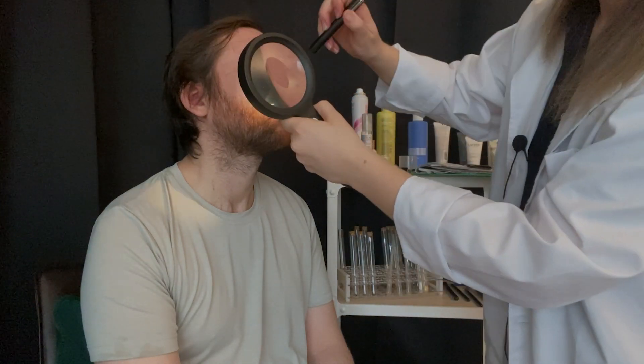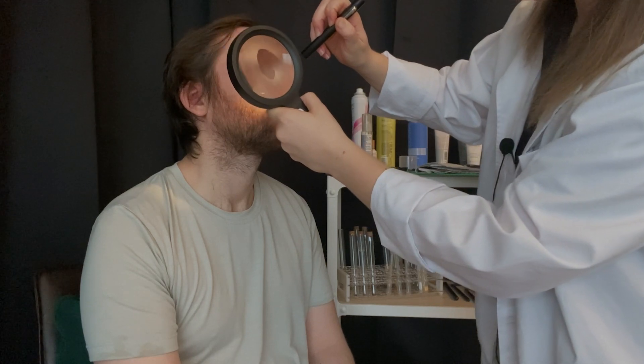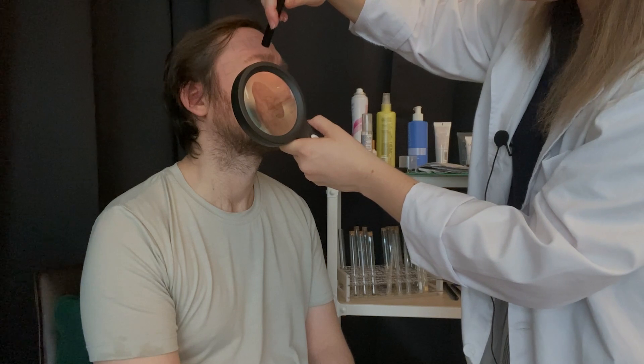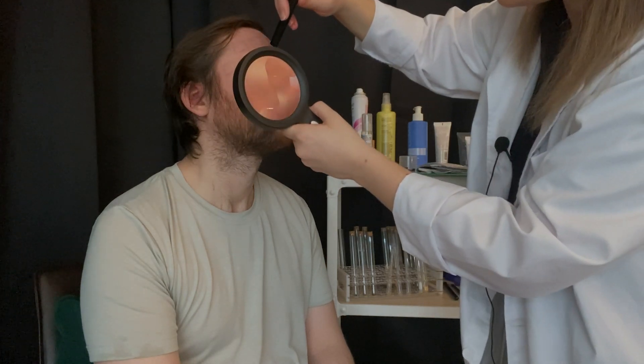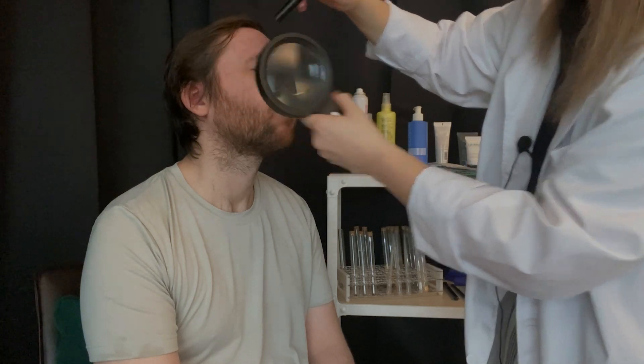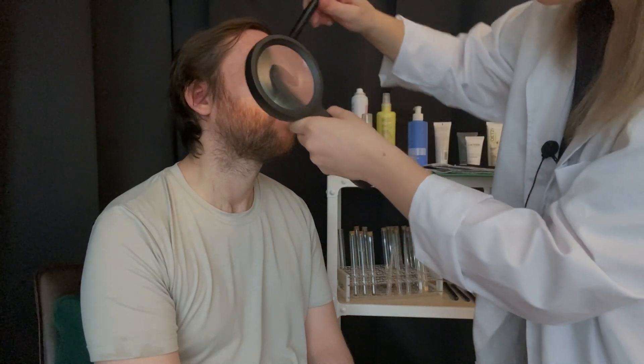Now taking a look at this section here on your cheek. The bottom section looks clear. The top section looks like it hasn't dried very well, which may not be uncomfortable for you per se, but it is not what we're looking for. We don't want to leave people looking oily or wet. I'm just going to make a note of that. On your end, does that feel okay? Yeah, it feels fine. Is there a stickiness? Does it feel wet on your skin still? Yeah, a little bit. So that's not good — we don't want that.